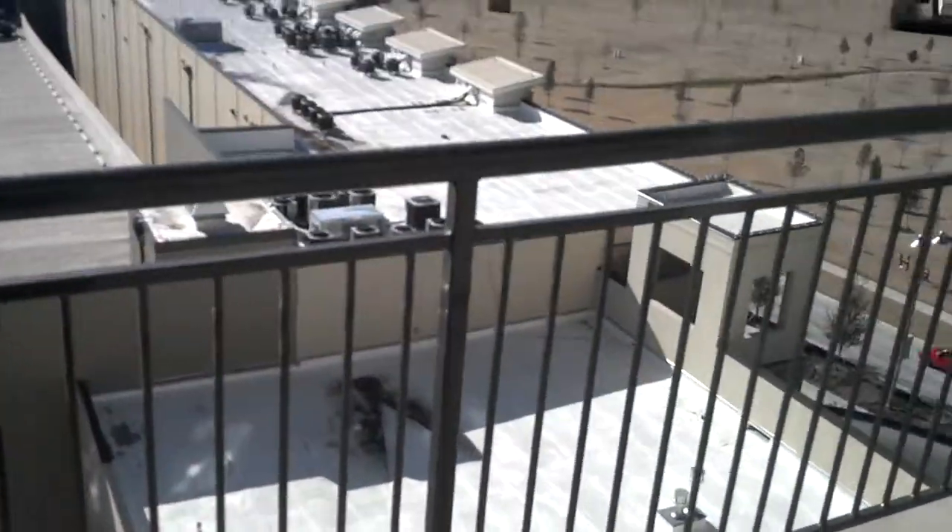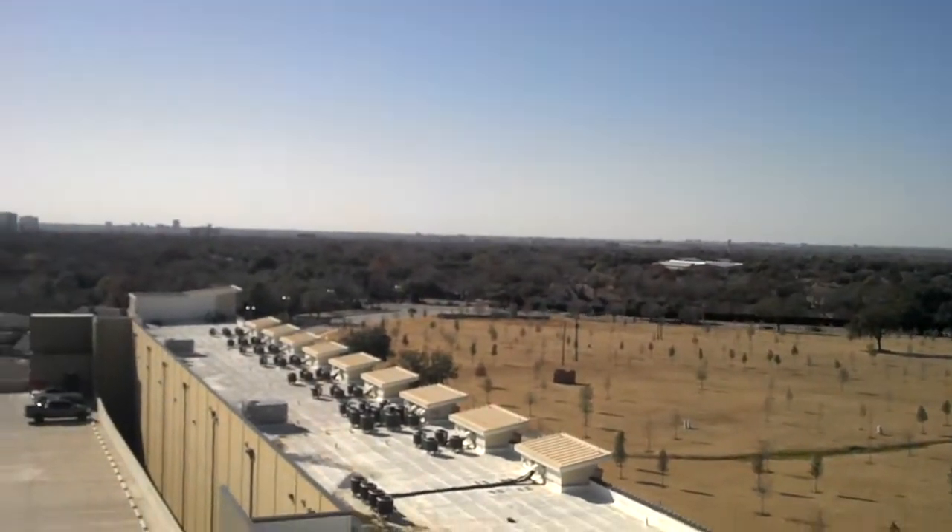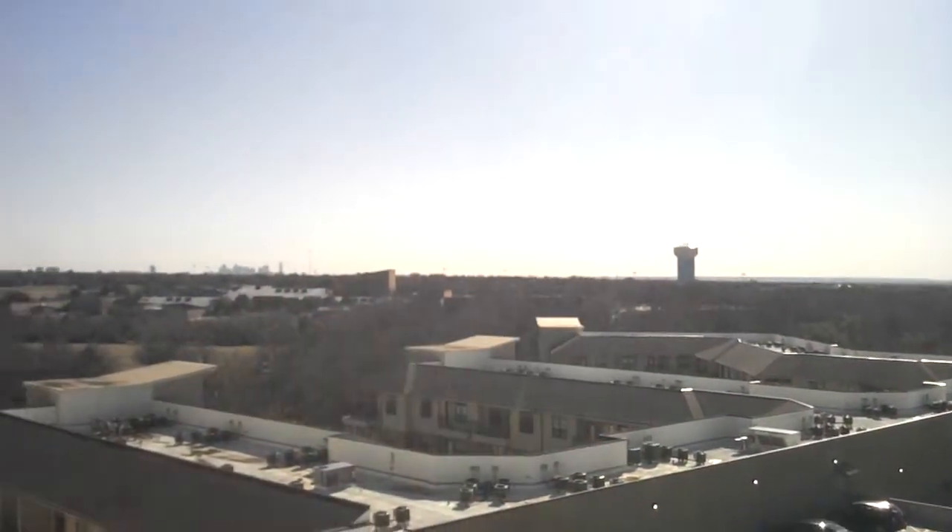Now heading from the bedroom onto the balcony — one of the great features of this unit being on the top floor, which is the 8th floor, is that you do have an amazing view at night. You have the entire horizon, and there you're looking down onto downtown Dallas, which at night is quite beautiful with all the lights lit up. This entire horizon when the lights are lit up at night, very, very nice.